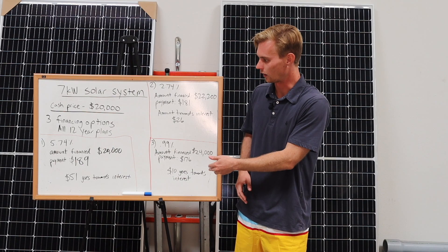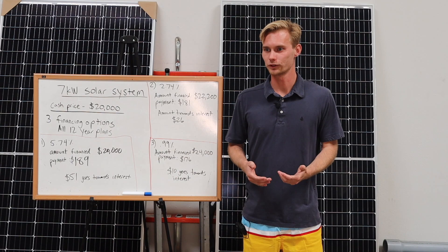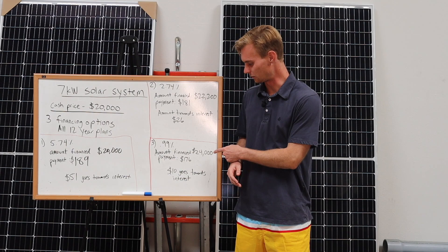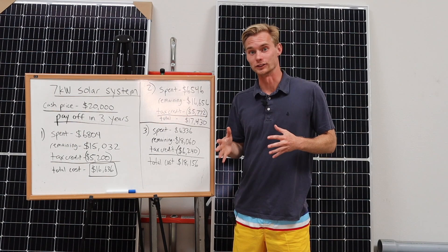Even though you saved roughly $12 a month for three years — about $450 in payment savings — your principal payoff is going to be probably $3,000 to $3,500 more still at that point.